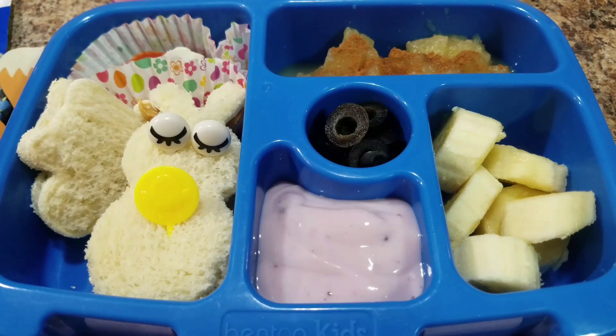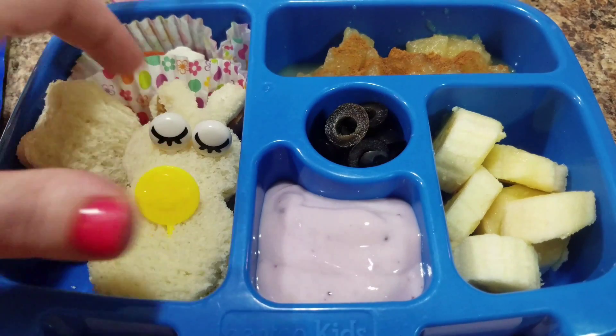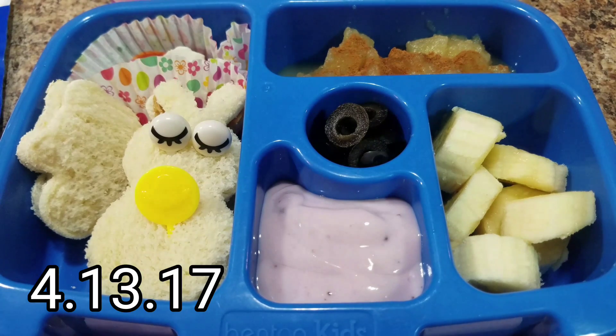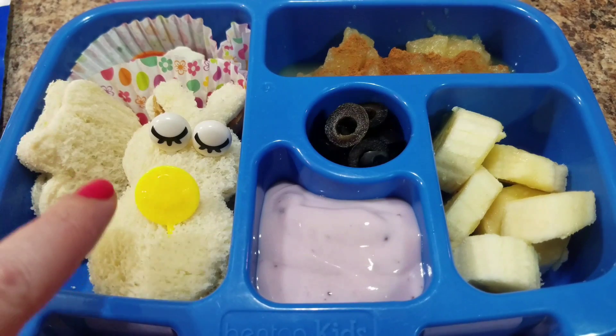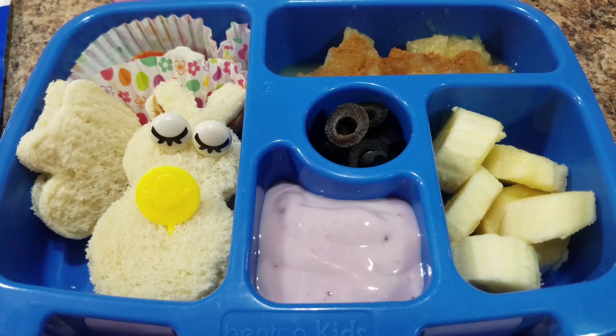Hey guys, this is Bella's lunch for Thursday the 13th. It is Bella's last day of school for the week and then she's on spring break for a couple days. But here is her lunch. She's getting a peanut butter Nutella bunny sandwich, because I've clearly failed at the Easter lunches this week.